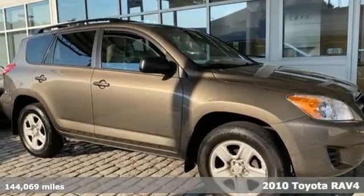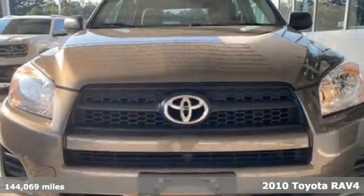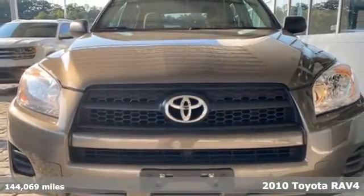Here's a 2010 Toyota RAV4. Toyota — steered by ingenuity, driven by passion.